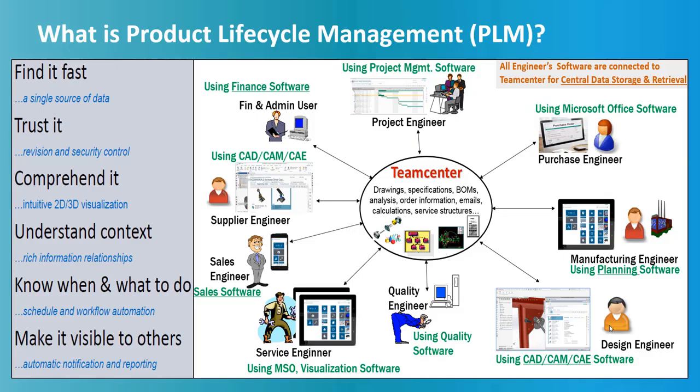This data is created by different people using different software such as CAD, CAM, CAE, Microsoft Office, and all other software. PLM makes sure that data is securely visible, traceable, reusable, and flexible to changing needs throughout its lifecycle — such as design, validation, manufacture, assembly, test, sales, and aftermarket.